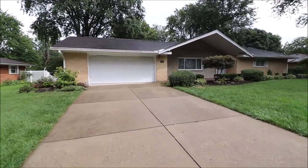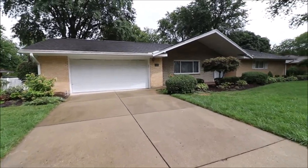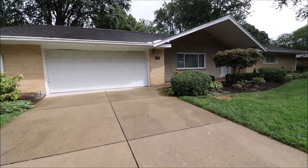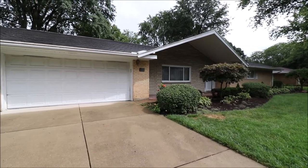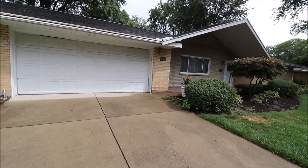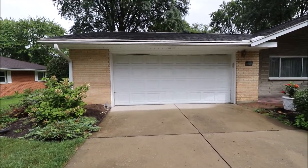I'm excited to show you guys this ranch home located in the Oak Creek-ish area of Kettering. This is close to Sugar Creek Township, Bellbrook. So we're close to Lowe's, all of the eateries, Costco — just a fabulous location. This is a brick home.